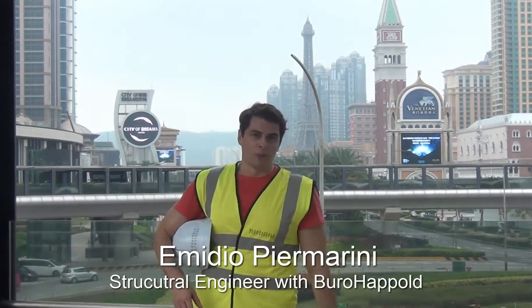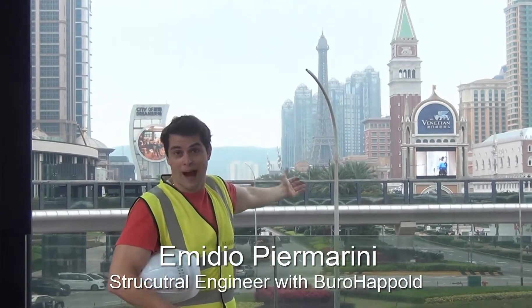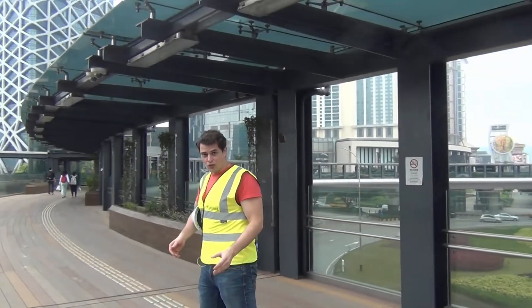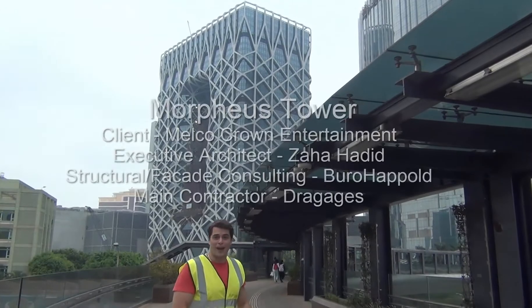Hi, my name is Aviyo Camarini, and we're coming to you live here at the famous Cotai Strip in Macau. Today I have a very special site visit I'd like to take you on. It's one of the most unique buildings in the world currently under construction — Morpheus Tower — something I've been involved in the design of for the past few years.